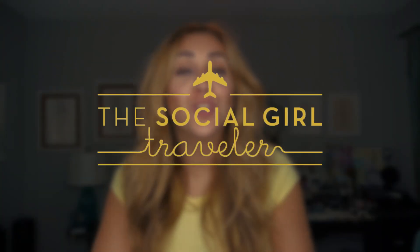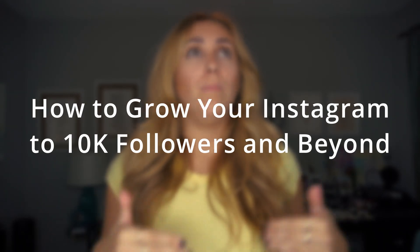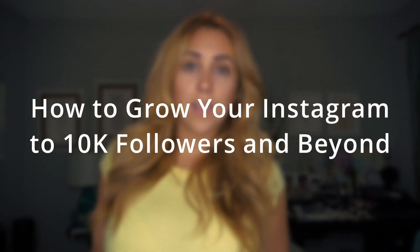Hey guys, it's Jen here, the Social Girl Traveler, and I'm so glad you came back for this one. This is gonna be so epic — I'm so excited about this. This is all about how to grow your IG from 10,000 to 20,000 to 30,000 — however you want to do it. These are all the tips and tricks I know that I've used to grow my account. You guys ready? Pen and paper — it's time to take notes.